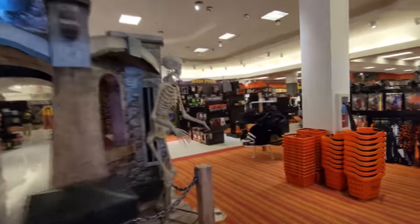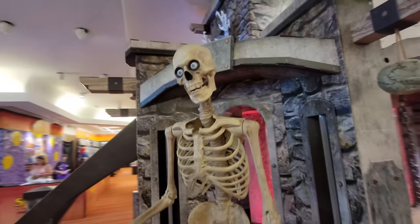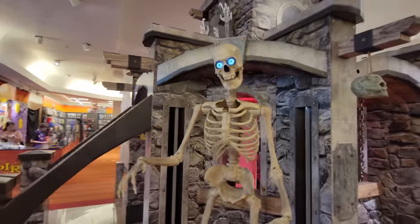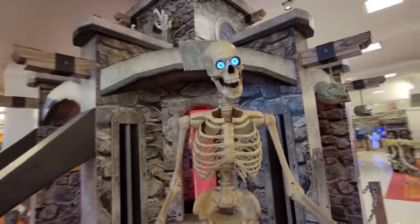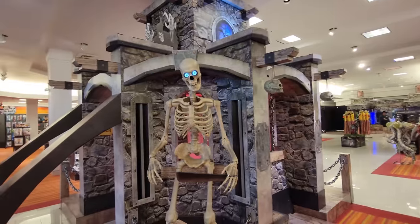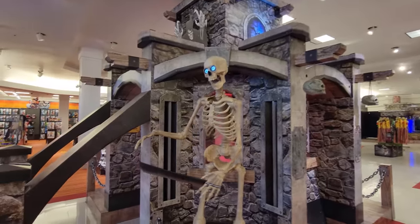We do have a Grimm set up over here. Look, he's holding a machete. What the heck? What are you going to do with that, sir? Let's see if we can get him going here. I want to buy Grimm. I wonder if they have one in here for sale — we're going to have to go see.